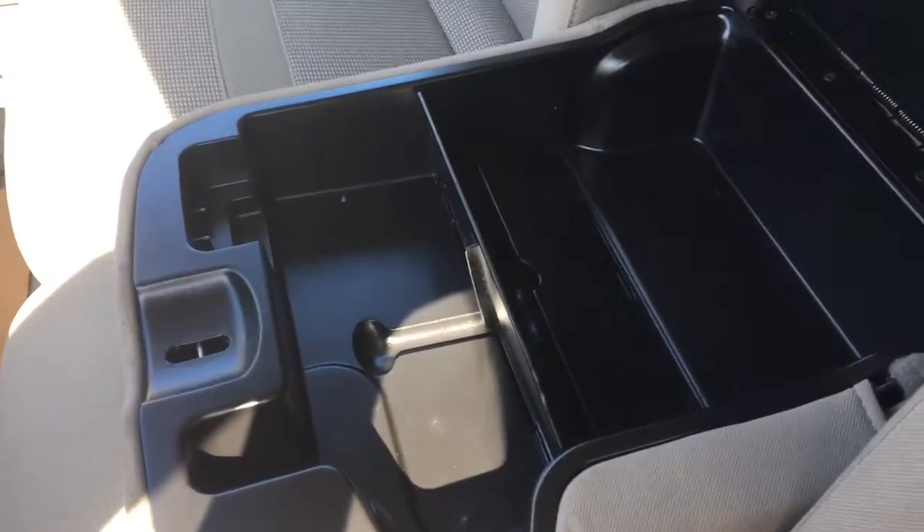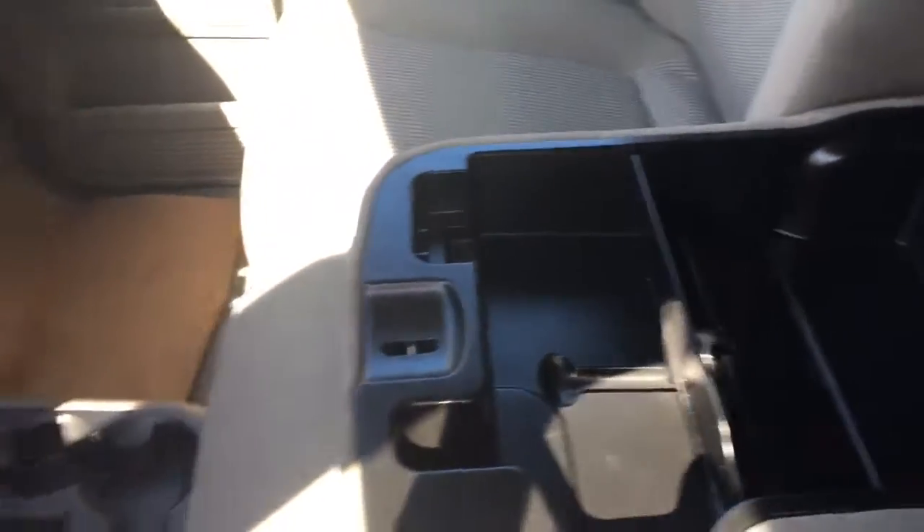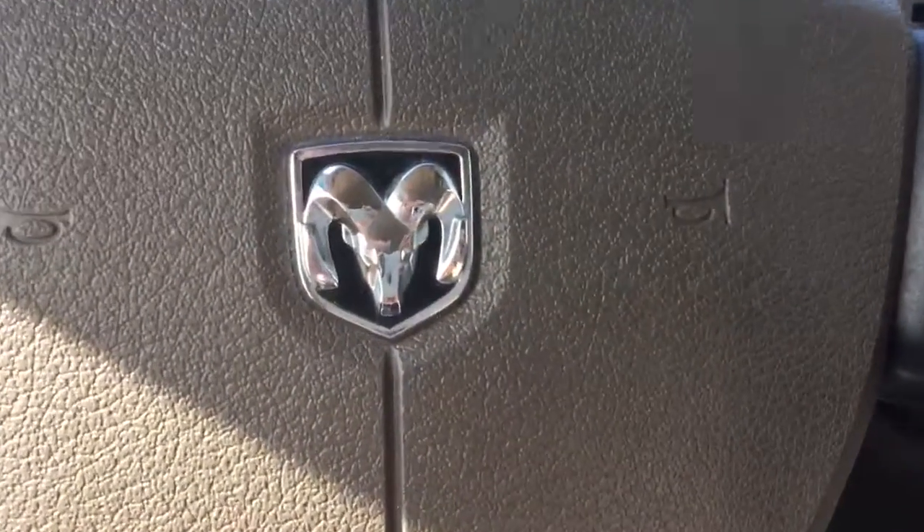Now, this also flips up to be a third seat at the front, and I will show you that when we get around to the other side. Stick with me and I'll show you the rest.